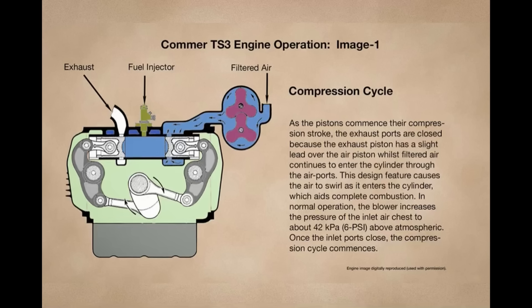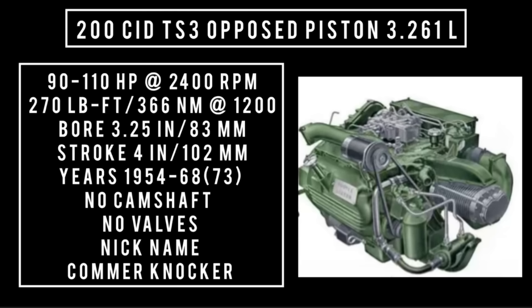The Sulzer ZG9 was a two-stroke engine with the same concept. They built two-cylinder, three-cylinder, and four-cylinder configurations before the war. The TS-3 has a 200 cubic inch displacement, three-cylinder, six-piston, opposed-piston design — 3.261 liters. It was good for anywhere between 90 to 105 horsepower at 2,400 RPM, and 270 pound-feet or 366 newton meters of torque around 1,200 RPM.